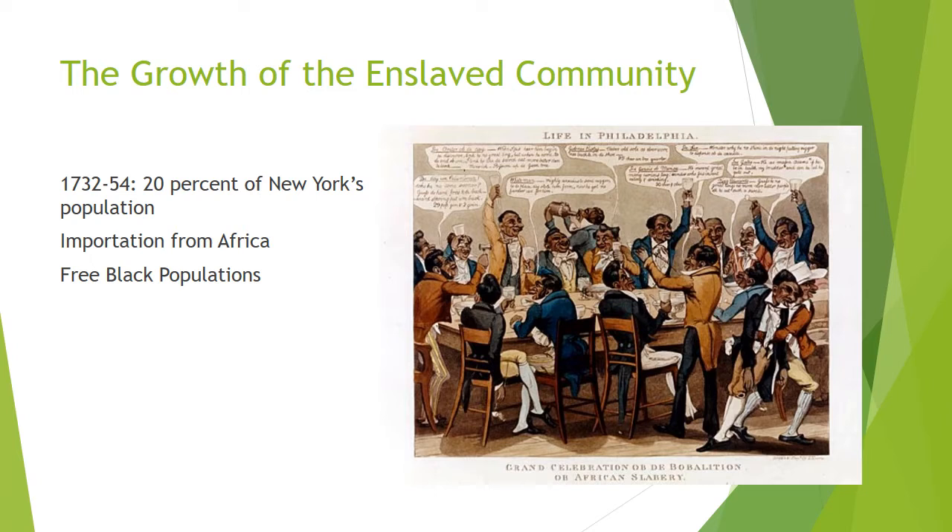Slave importation rates were modest in northern colonies compared to southern colonies. Between 1732 and 1754, enslaved people constituted 20% of New York City's population and made up one-third of all immigrants in the colony.